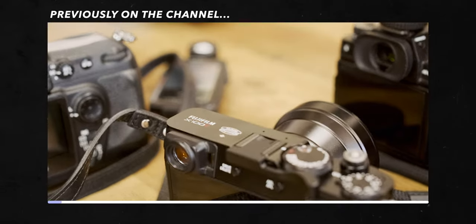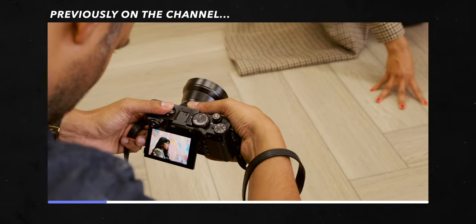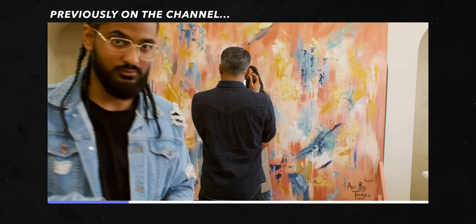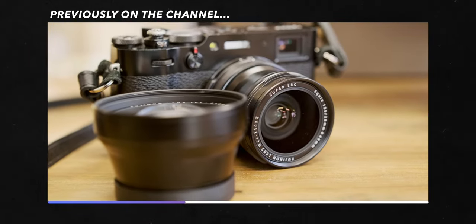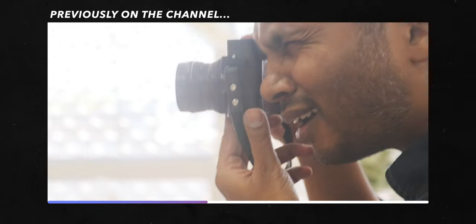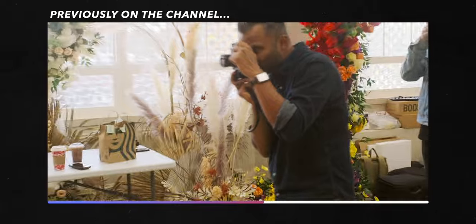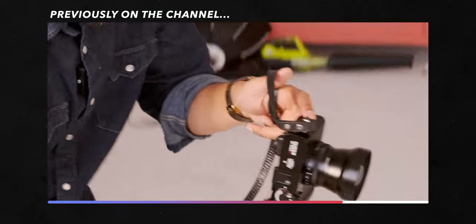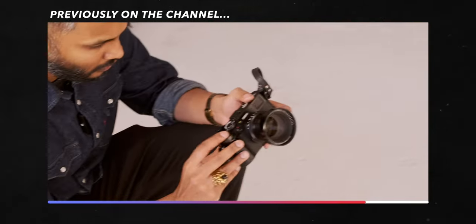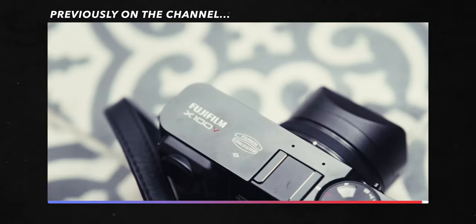Earlier this year, I talked about a perfect camera, the X100V. And in that video, which you should watch if you haven't already, I introduced this concept of Mount Rushmore cameras — not that any camera could be perfect in any absolute way, but this idea that a selection of cameras could be perfect for you. You can find these four cameras that met this minimum threshold for the work that you were capturing, so if you had these four cameras, you can tell whatever story you wanted. When I was recording that, I only had one camera on my Mount Rushmore, the X100V.